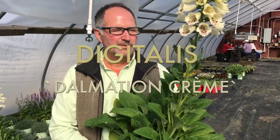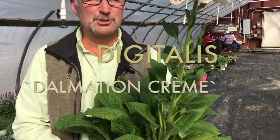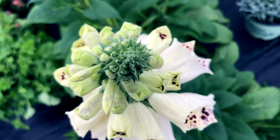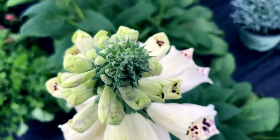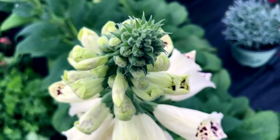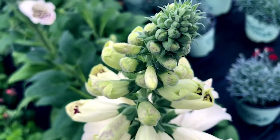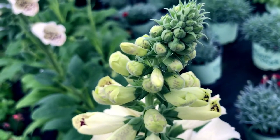Digitalis Dalmatian Cream. It's pretty self-explanatory looking at this plant, what its calling card is. Outstanding bloom in May and June. Look at that flower spike. Look at those flowers. They're so unique and so beautiful.